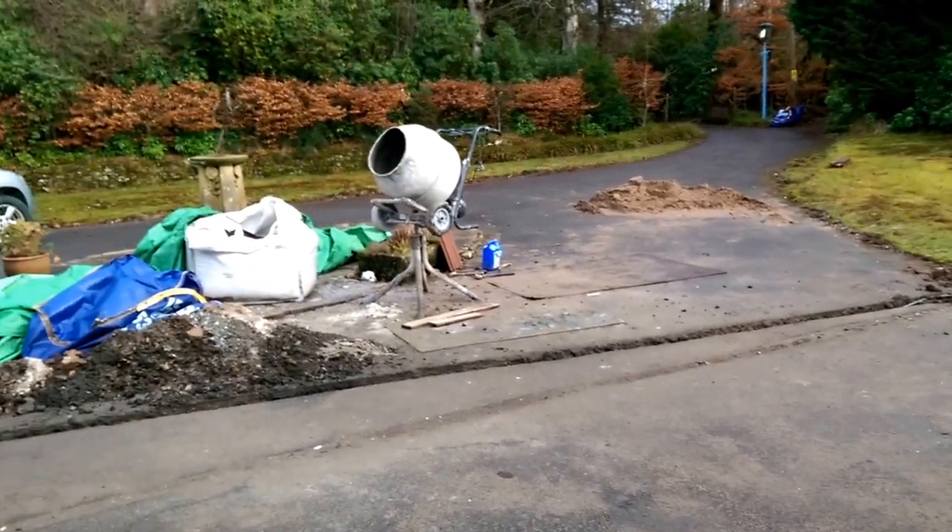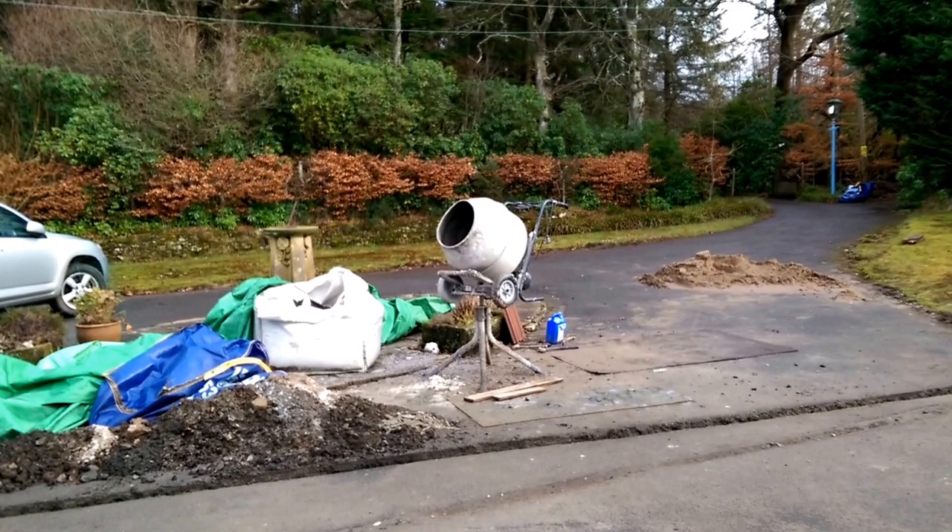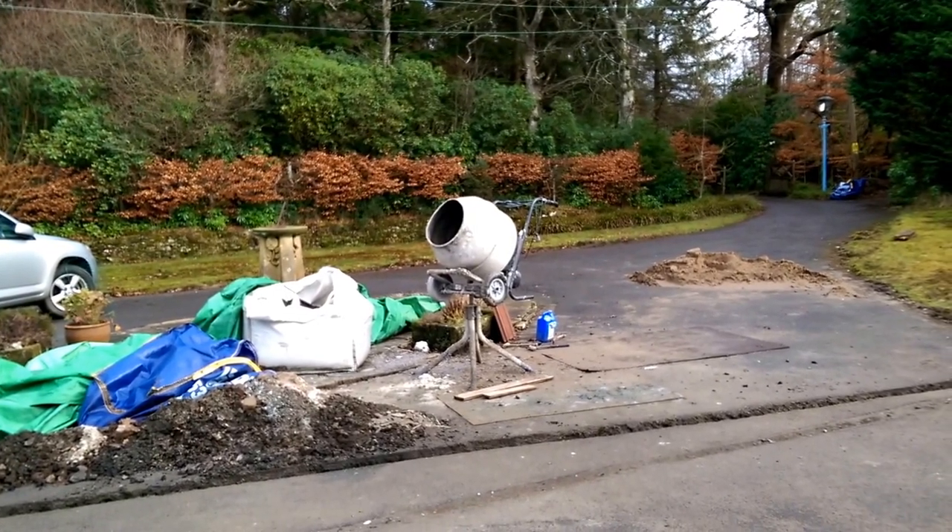We are having the builders in at the moment and one of the annoying things they do is leave their equipment all over the place — particularly irritating in the garage. They leave it just inside the front door, but more irritating than that is the cement mixer they've left in my front driveway. I'd really like that to be somewhere else — maybe in their driveway, not mine.